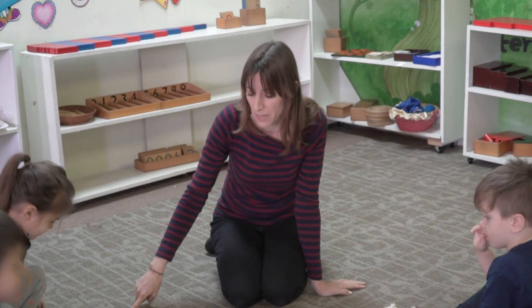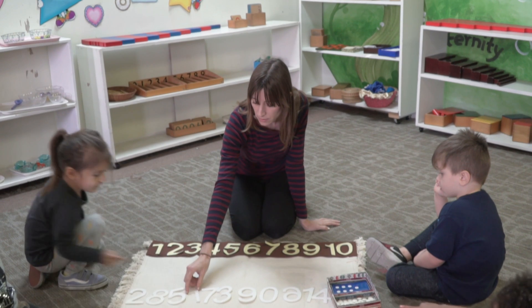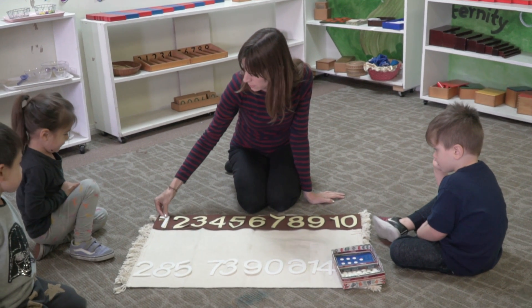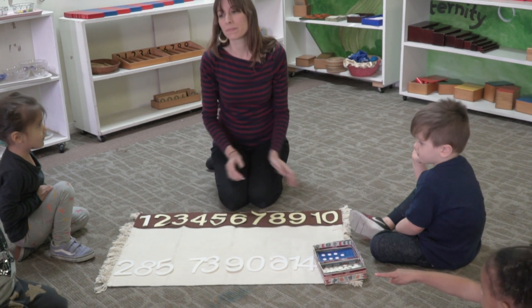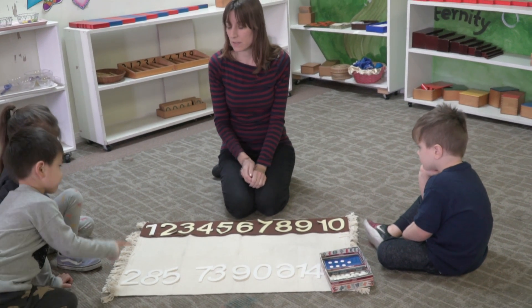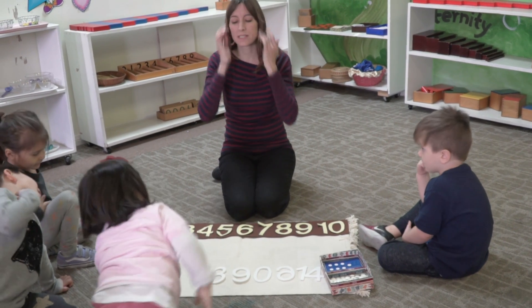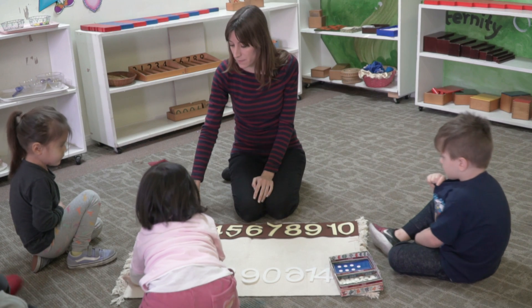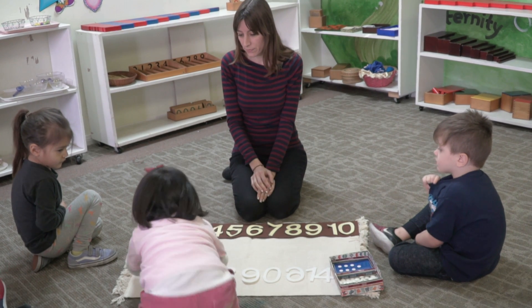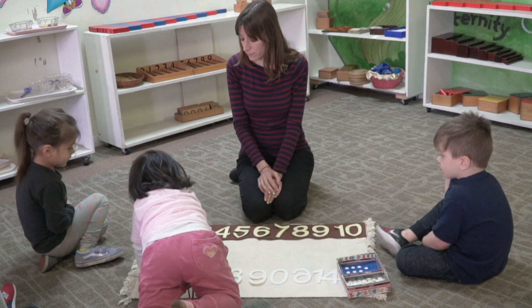I'm going to find a match to this. Logan, scoot back please. That one. Kenzie, can you find the next number? Friends, what number was this? One. Kenzie, what's the next number? Do you know? Can you find the match to this? Two. What number is that, my friend? Two. Thank you.